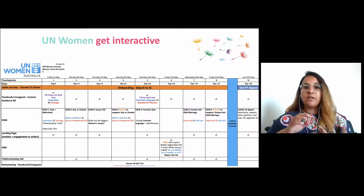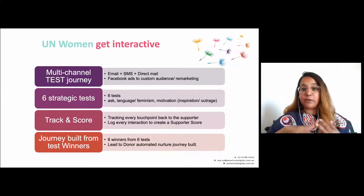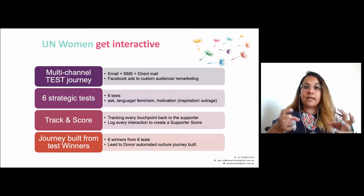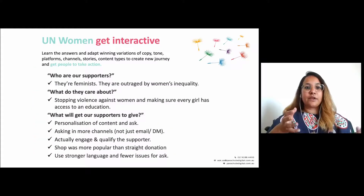We built the journey on multiple channels — email, SMS, some direct mail, and Facebook ads — running six tests around interactive points to learn as much as possible about the supporter. We tracked and scored them, and from that testing we built the winning variations into a proper supporter journey based on what they'd told us.